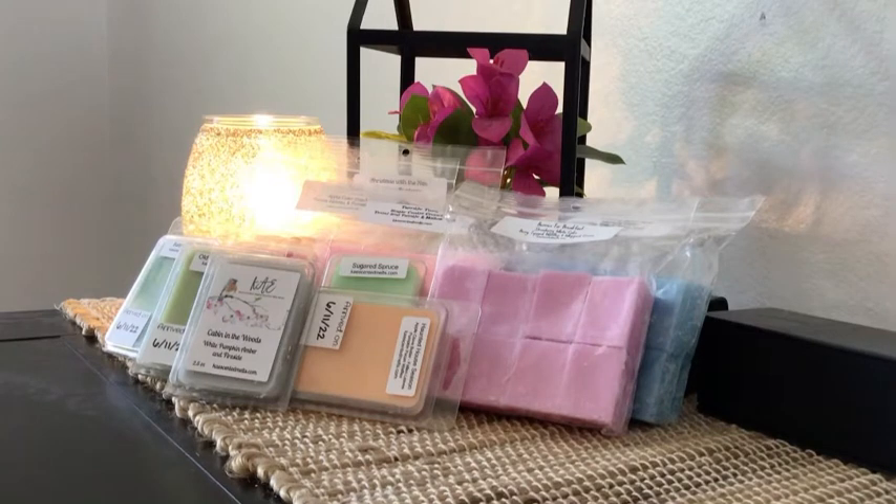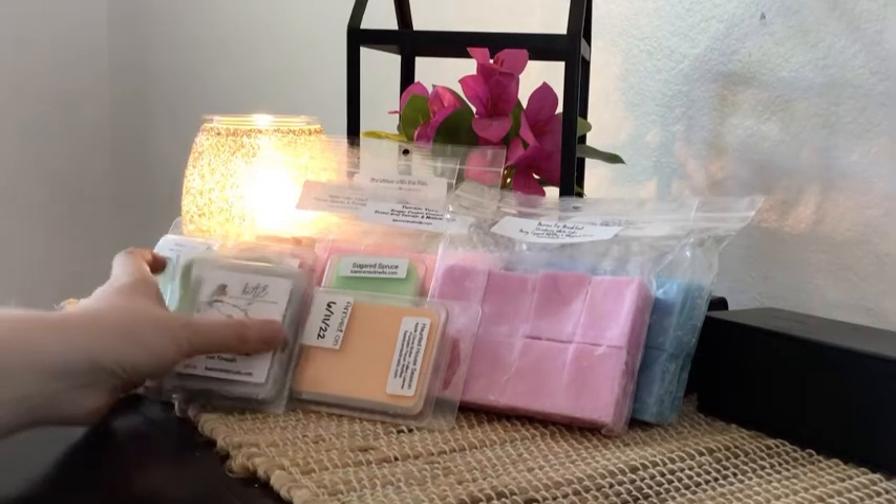You might want to grab a snack, a drink, whatever you need, a blanket, because it's going to be a long one. I have nine customs to go through and I want to say 12 to 14, maybe 15 clams. So we're just going to jump into it.